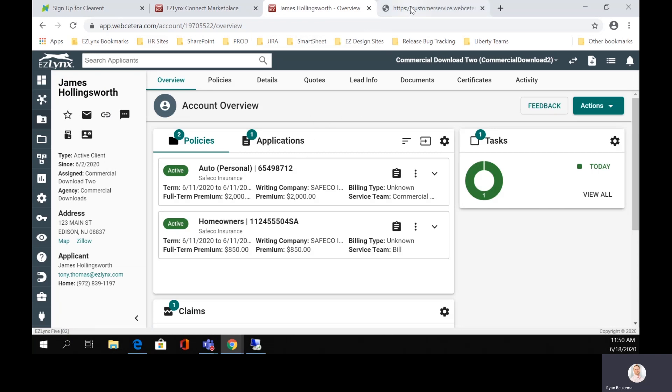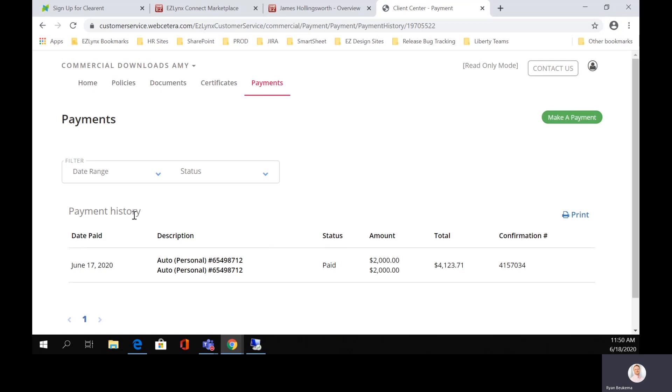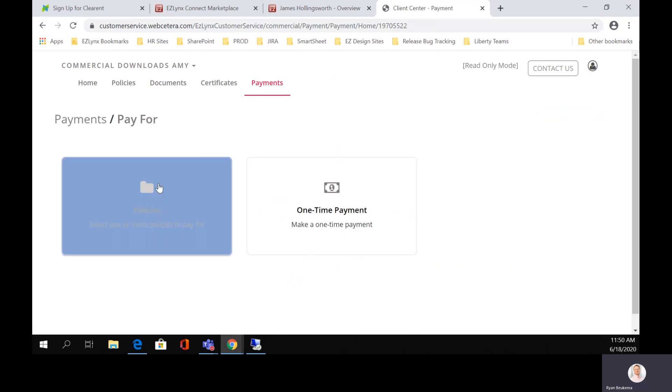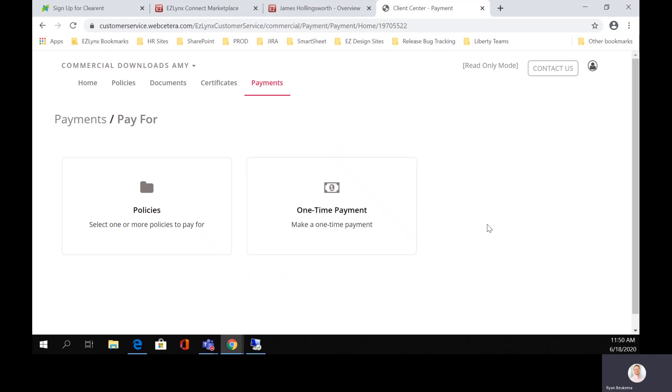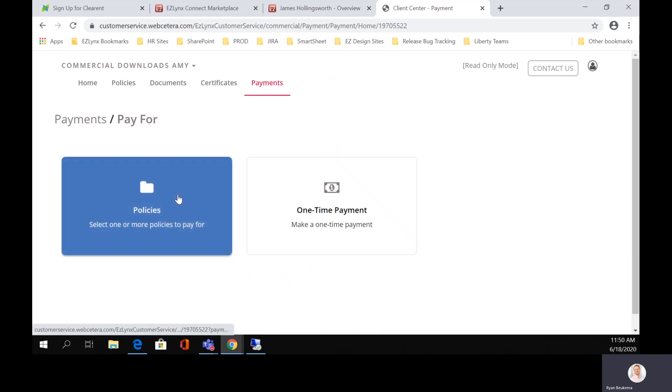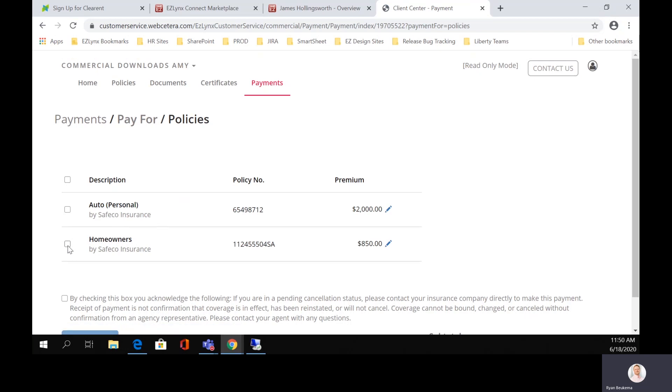So if he wants to make a payment or if you want to direct him there to make a payment, he would simply click on payments. This right here shows him his payment history. If he wants to make a payment, all he has to do is click make payments. He has the ability to pay on policies with a one-time payment, and if you have accounting enabled, you'd have the ability to pay on invoices. So we're just going to make a payment here on a policy to show you what the screens look like.